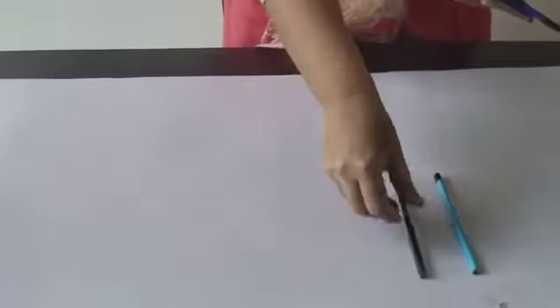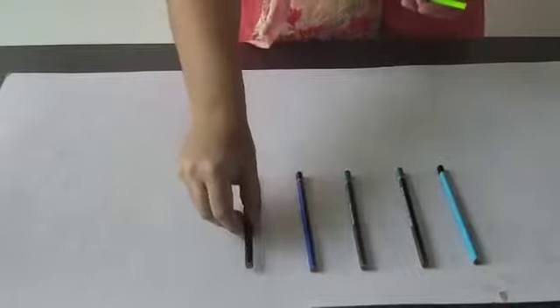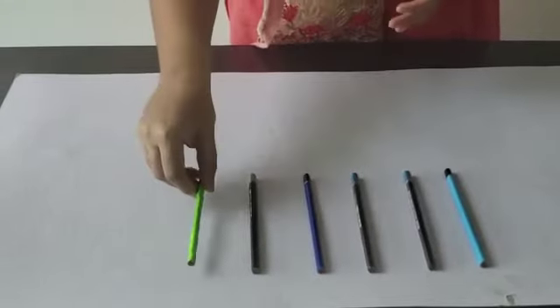Here I have a set of pencils. Let us count these pencils: 1, 2, 3, 4, 5 and 6.